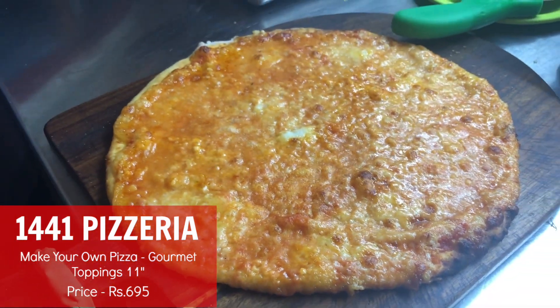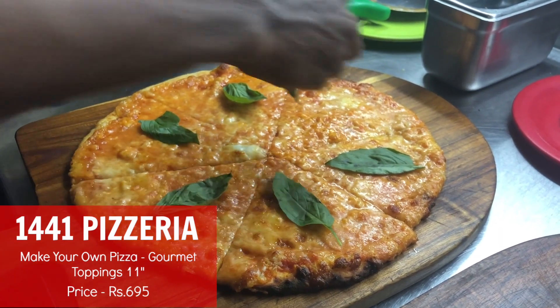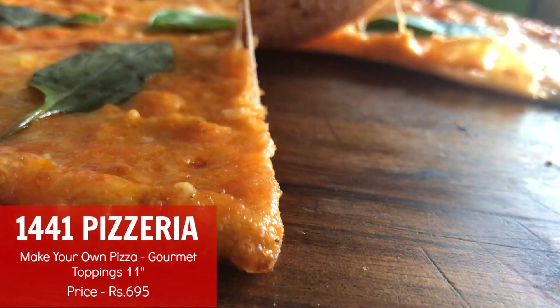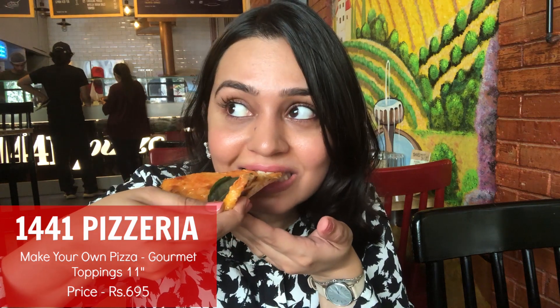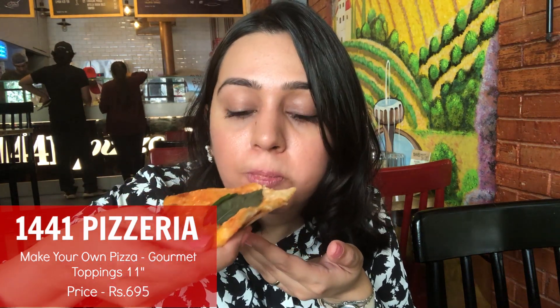This is looking so good — the four cheese pizza. The garlic kind of cuts that excess cheesiness, but if you love cheese, then you'll love this.